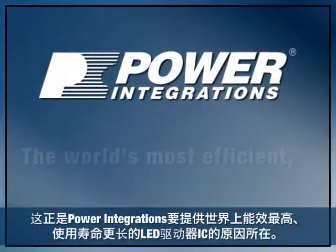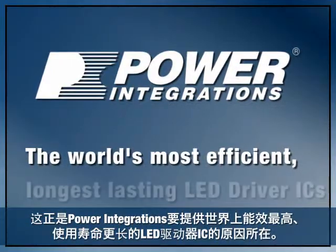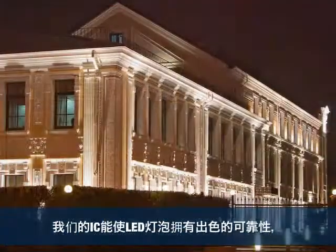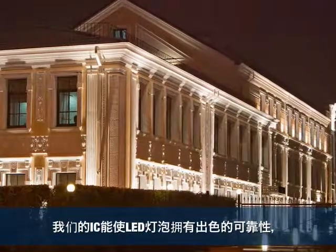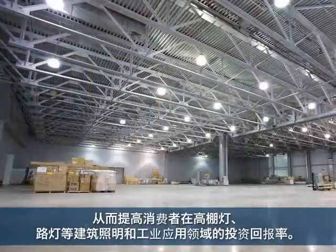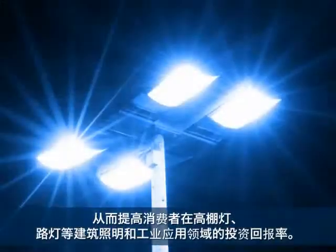Which is why Power Integrations provides the world's most efficient, longest-lasting LED driver ICs. Our ICs provide excellent reliability for LED lamps to increase return on investment in architectural lighting and industrial applications like high bay and street lights.